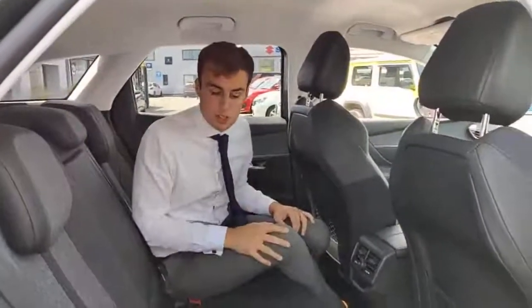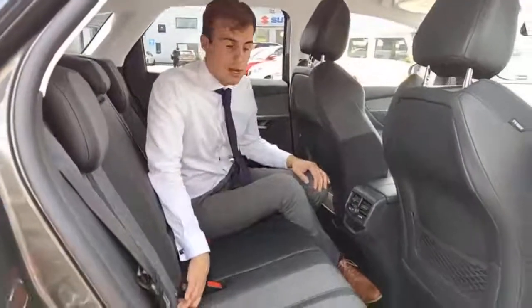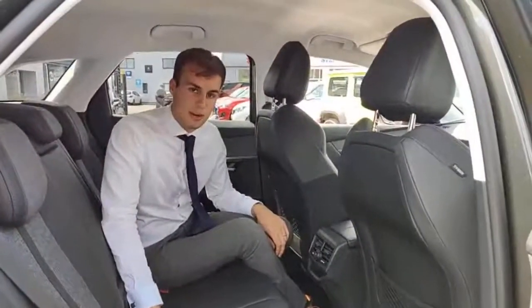There is enough space here for three full-size adults quite easily, with rear isofix points for those with younger families. Let's hop into the front and have a look at the space and technology in the front of the cabin.